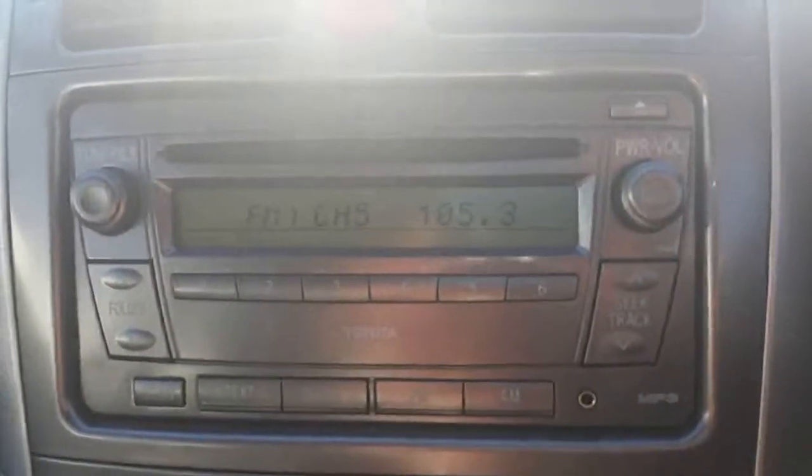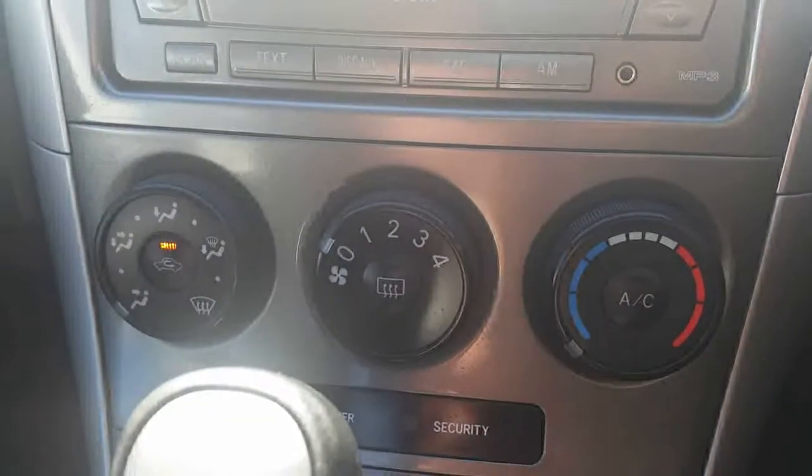This one comes with a CD player, AUX input, and air conditioning. You've got your automatic transmission, gear lever, extra power outlet, and a cup holder as well.